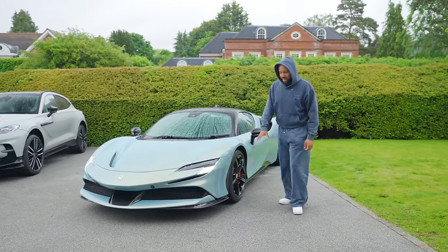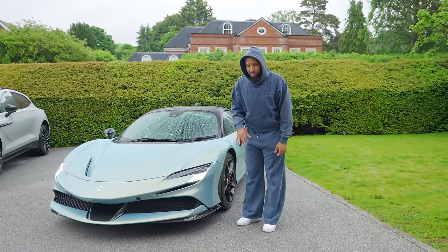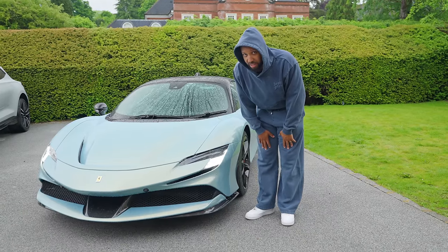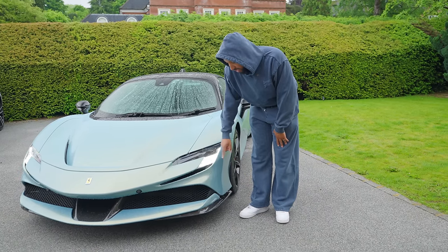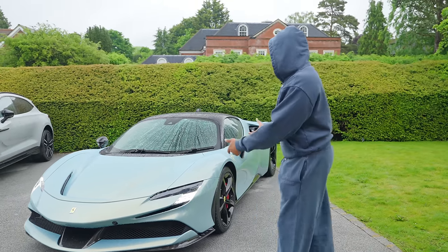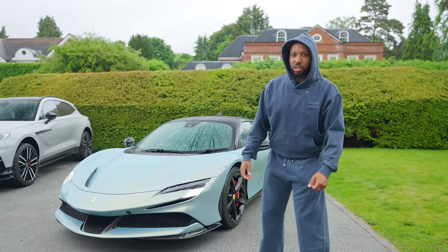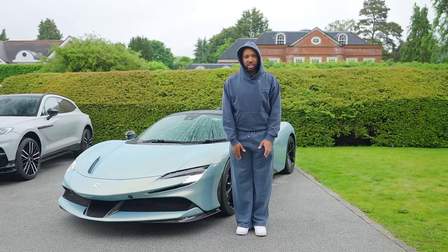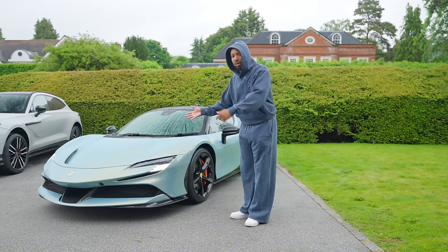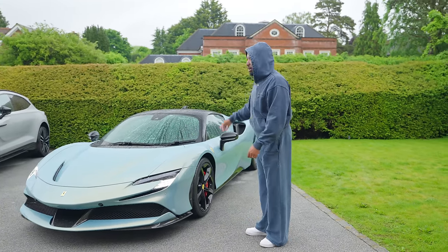I'm going to quickly go over the styling of the SF90 and some things people didn't like about it. The new light design - people are not really fans of. I don't know why, I think it looks modern and futuristic. People said they look too much like the F8 Tributo, but when I look at the two cars - F8 Tributo, Ferrari SF90 - they don't look anything alike, well, apart from the modern design and the black roof.